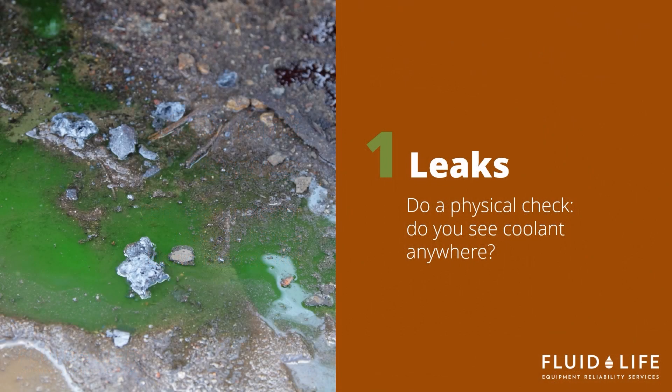A simple method of diagnosis that anyone can do regardless of their background is to look for leaks externally on the unit. Do you physically see coolant leaking anywhere on the floor, ground, or inside the engine? Coolant is colored for a reason.